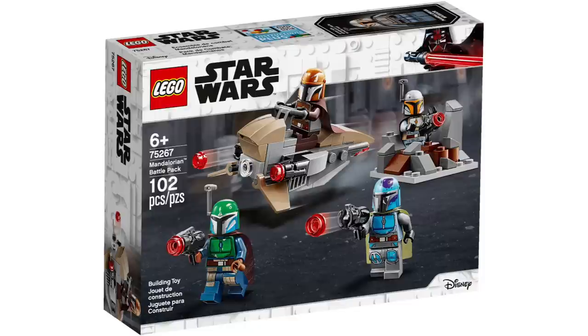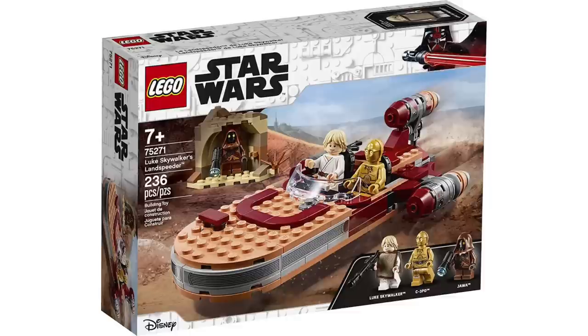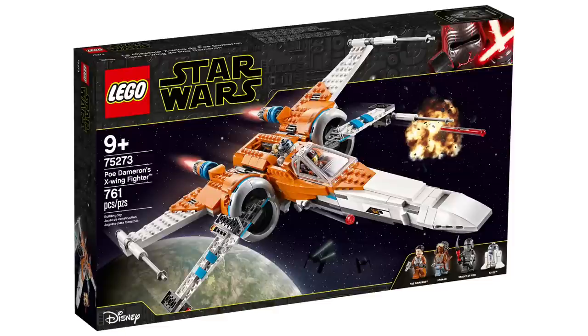Then set 75271, Luke Skywalker's Landspeeder, is retiring — with Luke with a poncho, C-3PO, and a Jawa. At $30 it was overpriced and we all know it, but my guess is they're retiring this one so they can release the UCS Luke's Landspeeder — just kidding. Next up is 75273, Poe Dameron's X-Wing, and I'm disappointed about this one. I've been eyeing it mainly because it comes with that beautiful Janna figure. There's a chance we might see it again in the Lando show, so I wouldn't worry too much — but it could also go up in value.